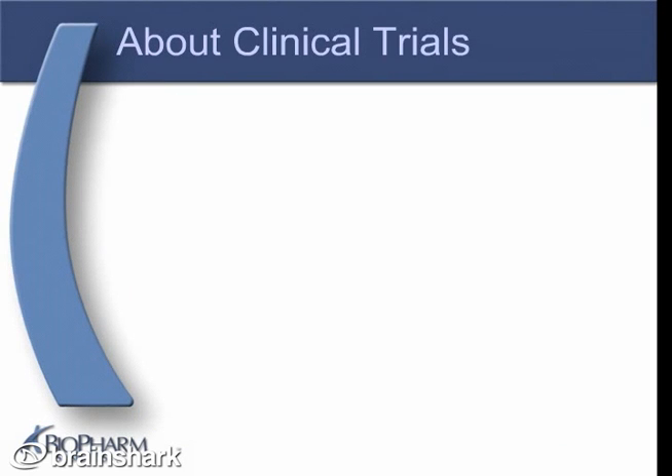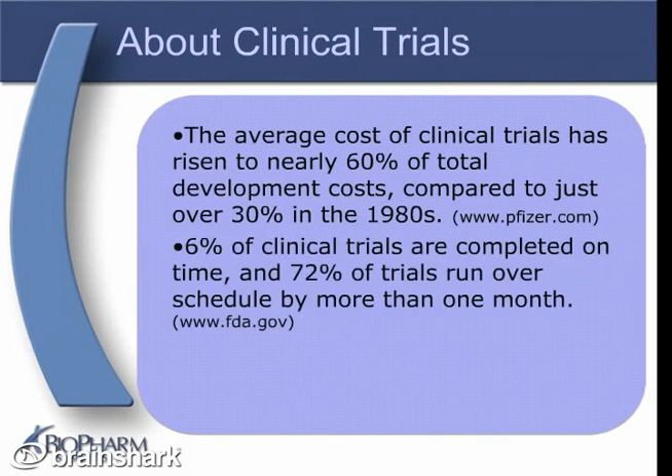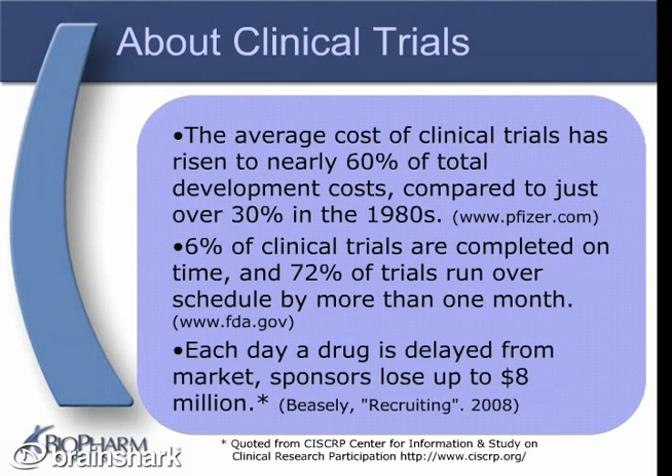Clinical trials account for the majority of the cost in new drug development, and that cost is consistently increasing. The average cost of clinical trials has risen to nearly 60% of total development costs, compared to just over 30% in the 1980s. Not only are clinical trials expensive, they are a lengthy process that includes significant amounts of research, strict data collection, and careful consolidation of information from various sources to ensure that all data was recorded correctly. The FDA reports that only 6% of clinical trials are completed on time, and 72% of trials run over schedule by more than one month. In most cases, the clinical trials run past their expected date of completion, and each day past the anticipated date, a great amount of money is lost.